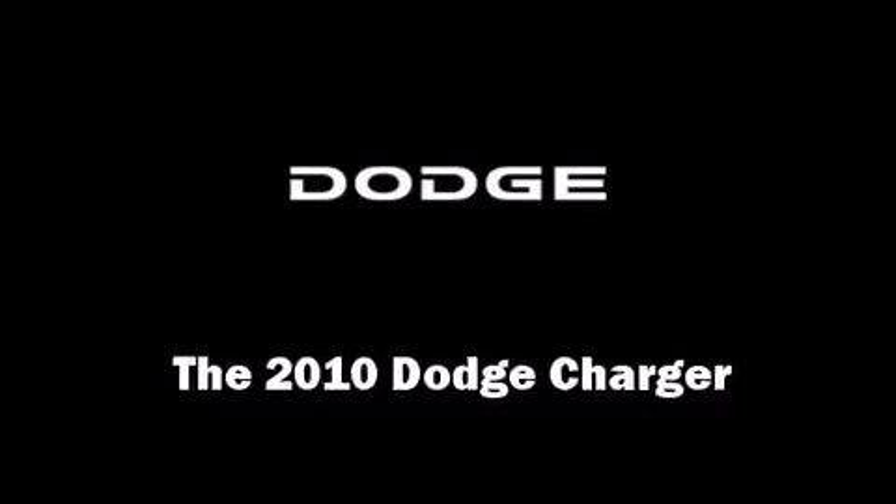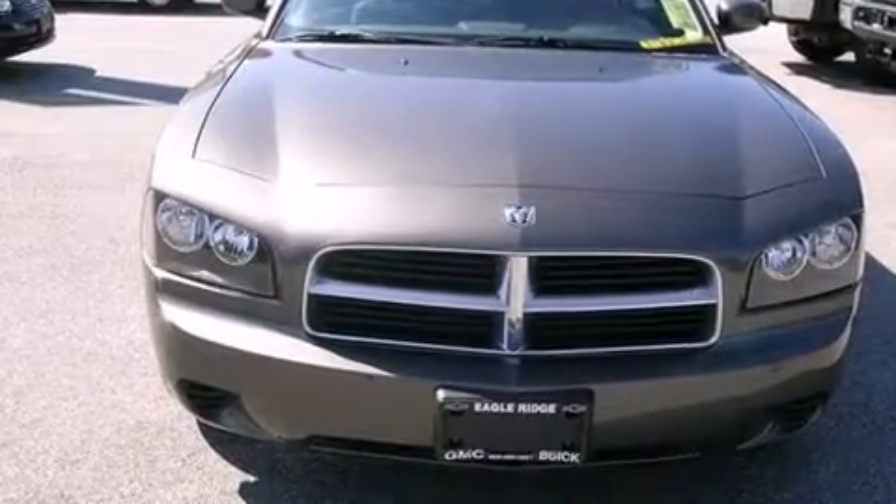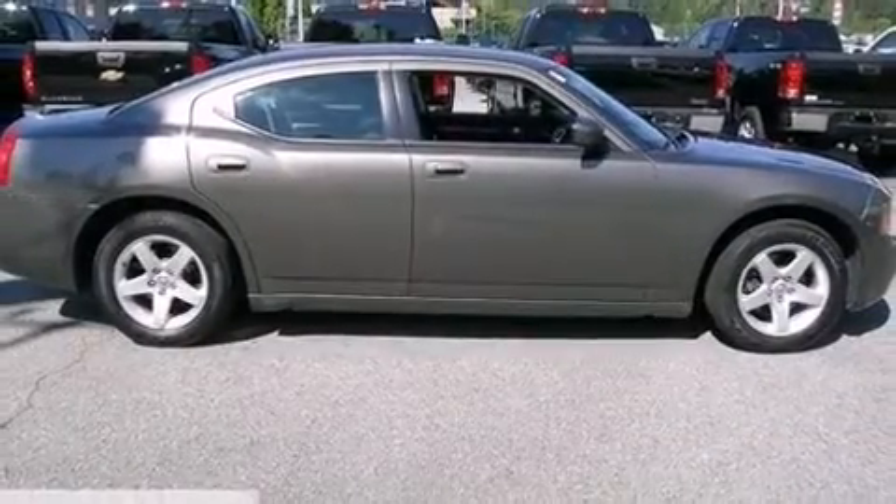You're going to love the 2010 Dodge Charger. This model accommodates five passengers comfortably and provides features such as front and rear reading lights, a tachometer, heated door mirrors, and cruise control.